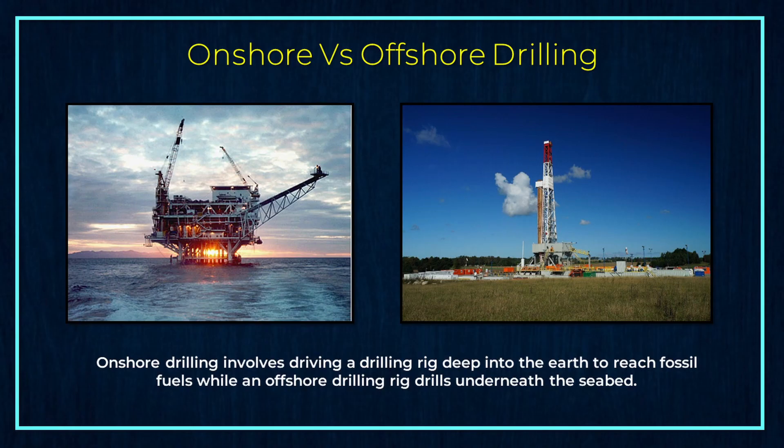First, let's discuss the difference between onshore and offshore drilling. Onshore drilling involves driving a drilling rig deep into the earth to reach fossil fuels, while an offshore drilling rig drills underneath the seabed.